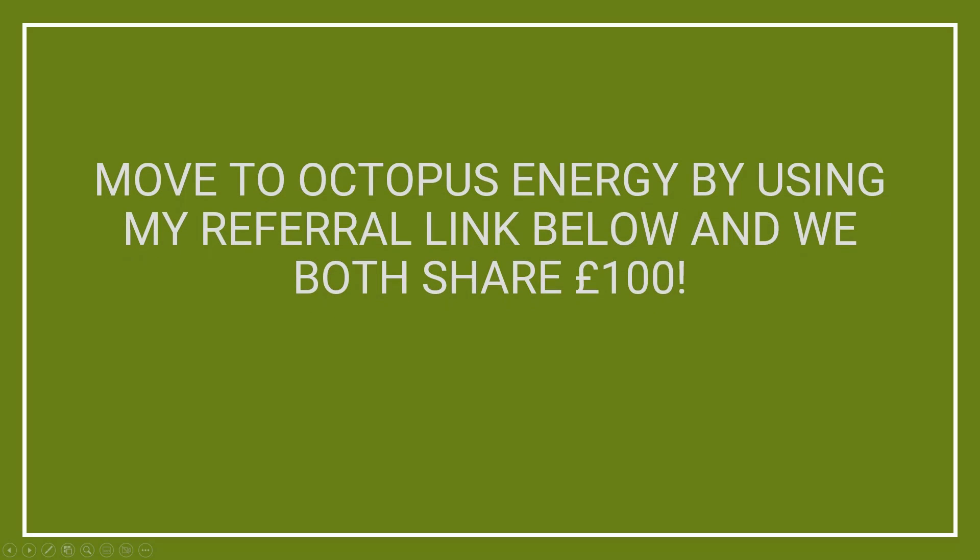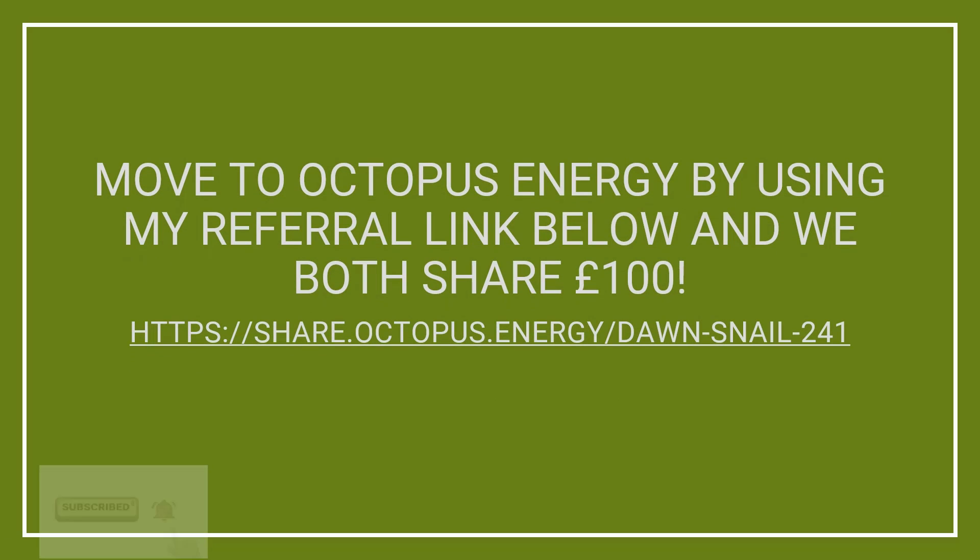I've done a video recently about my first week on Octopus's new Flux tariff — click the link in the top right corner or it's also linked in the description. I've been really impressed with the innovation that Octopus have shown in this space and would really recommend their customer service as well. If you're interested in moving to Octopus Energy, I have a referral link on screen which gives you £50 free credit — I also get £50, so it'd be great if you could use that link.